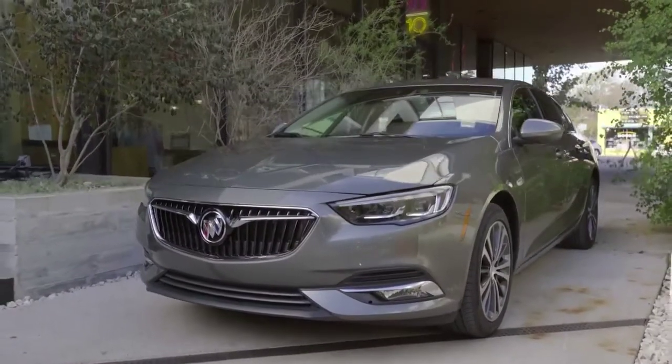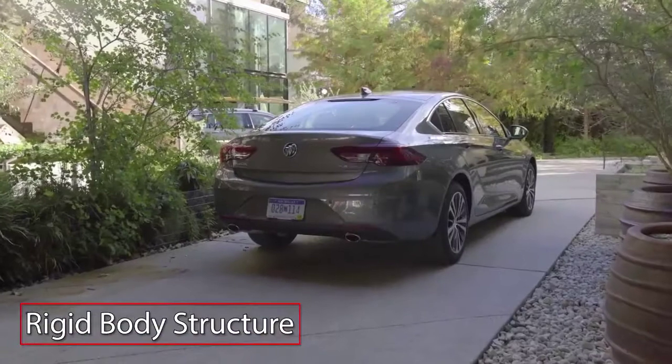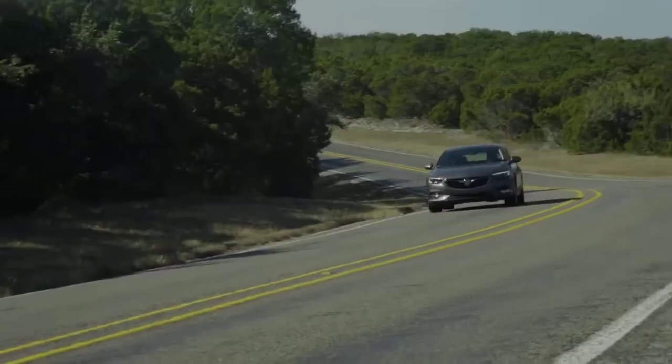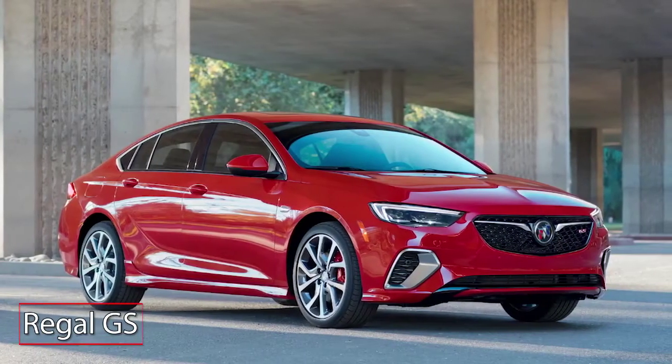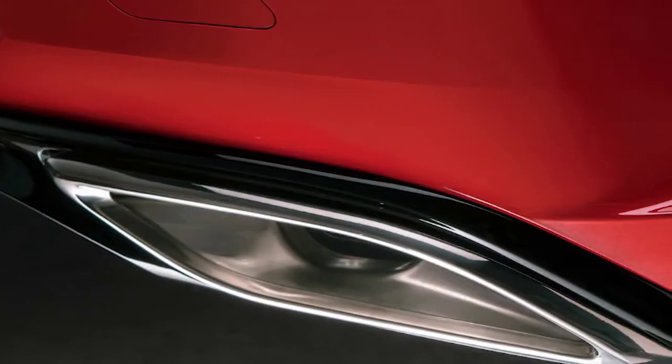Outside, the Regal Sportback melds timeless elegance with modern fastback styling. A rigid body structure and wide wheelbase work with a performance-tuned suspension to deliver athletic, confident handling. The Regal GS takes performance to the next level by adding Brembo Performance front brake calipers and a sport-tuned exhaust.